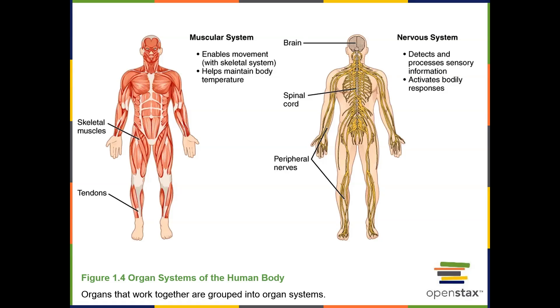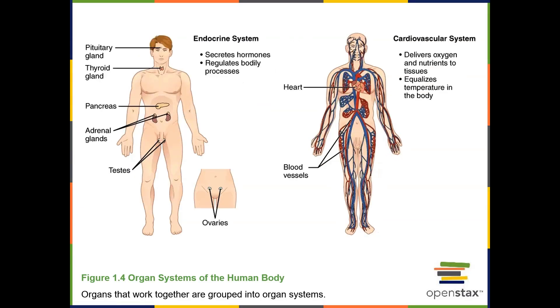The nervous system consists of the brain, the spinal cord, and nerves that connect to the brain and spinal cord. There are cranial nerves and spinal nerves that connect to the brain and spinal cord. The functions of the nervous system include collecting sensory information, processing this information, and then sending information out in order to regulate organs like the muscles and glands of our body.